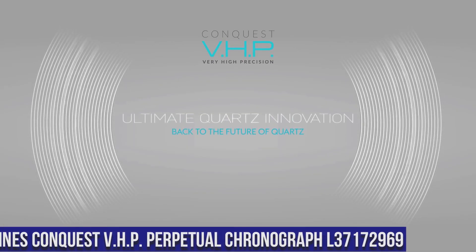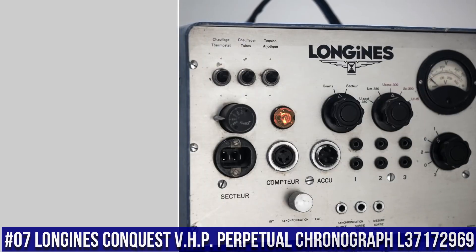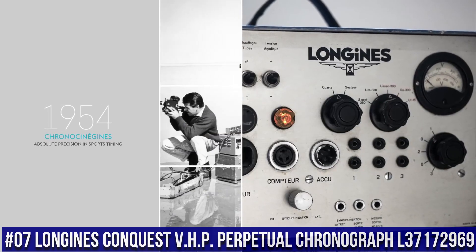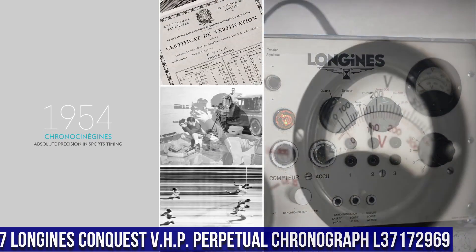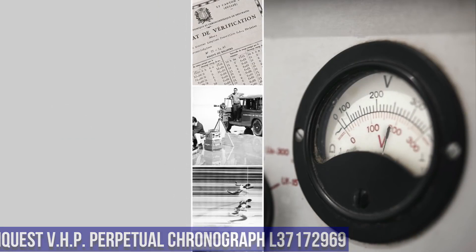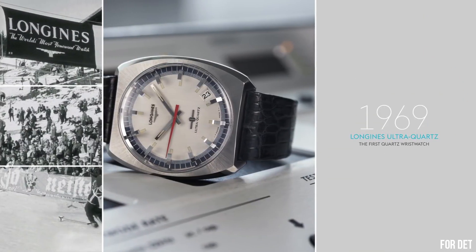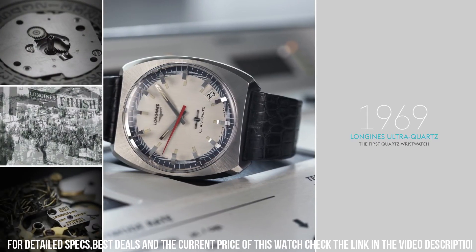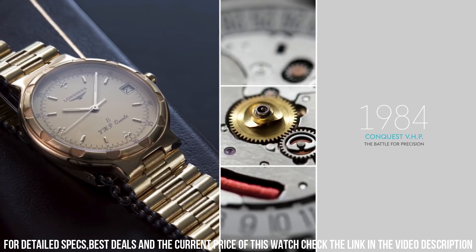Number 7: Longines Conquest VHP Perpetual Chronograph L3-7172-969, Blue Dial enhanced by luminous silver tone hands. Black PVD stainless steel case with a blue rubber band. Quartz movement, 50 meters or 165 feet water resistance.